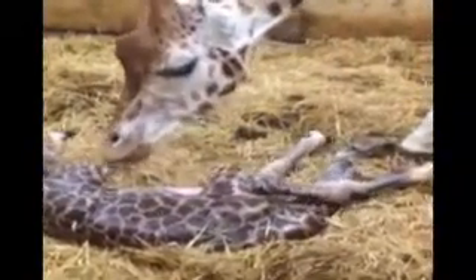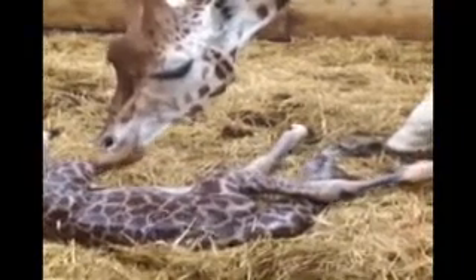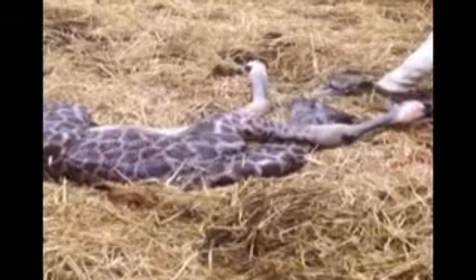The video goes on to show the mother then licking the baby clean. This stimulates blood flow, and we see as the calf starts breathing on her own.